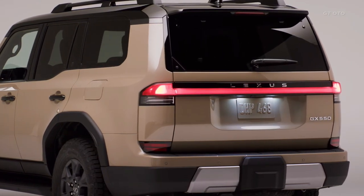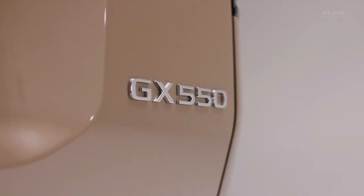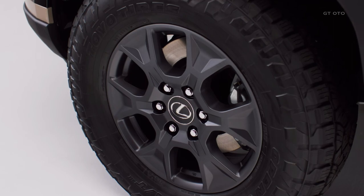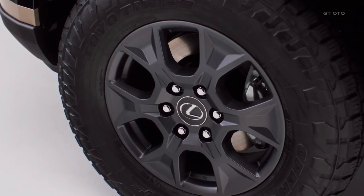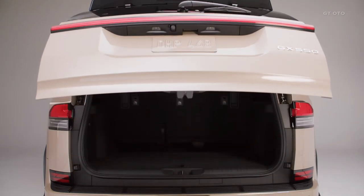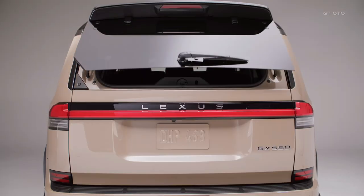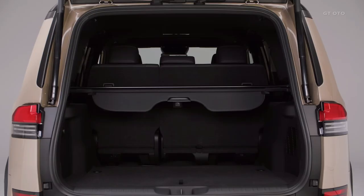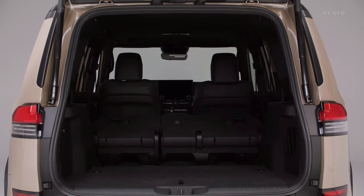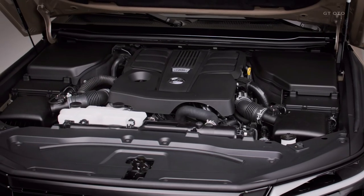Underneath its striking exterior, the 2024 GX utilizes the GA-F platform shared with the LX600, highlighting its robust and capable nature. Equipped with a double wishbone front suspension and a multi-link setup at the rear, this SUV promises a smooth and controlled ride. Lexus has also introduced electronic power steering to enhance the steering feel both on and off the road.